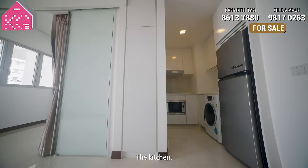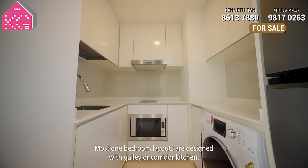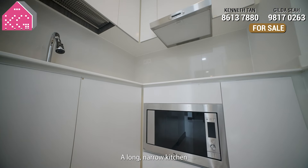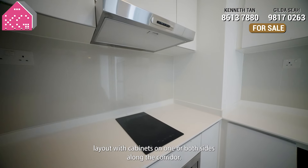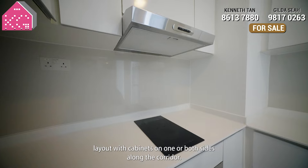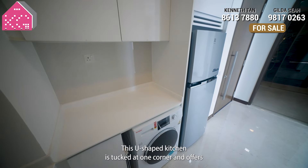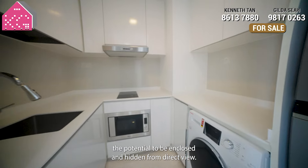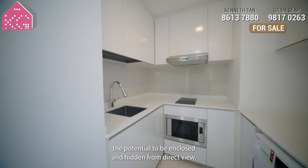Number 3: the kitchen. Most 1-bedroom layouts are designed with a galley or corridor kitchen — a long narrow kitchen layout with cabinets on one or both sides along the corridor. But look at this: the U-shaped kitchen is tucked at one corner and offers the potential to be enclosed and hidden from direct view.